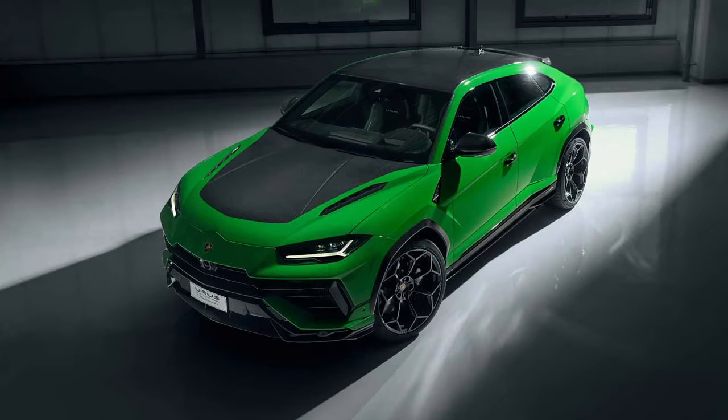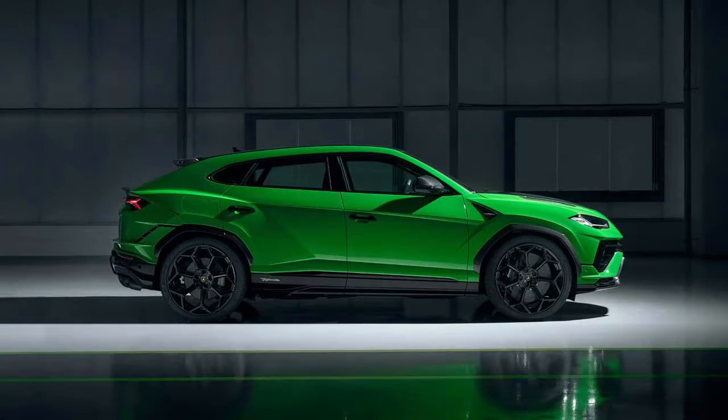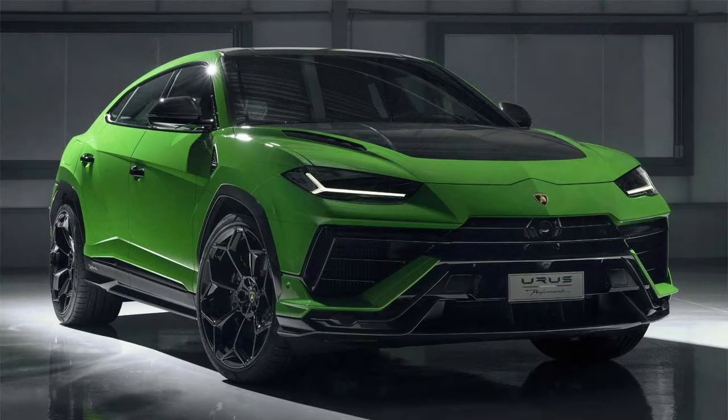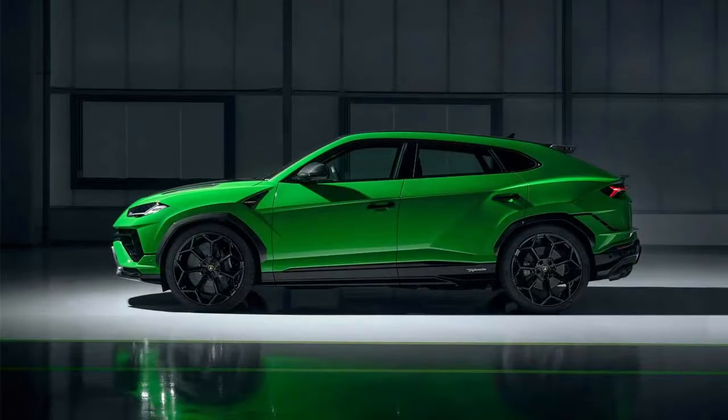The Urus Performante travels like a light-skilled athlete. It establishes itself as the most thrilling competitor on every road, track, and loose surface through looks, sound, and experience — thanks to a powerful stance, distinctive design, V8 twin-turbo engine, and lightweight sports exhaust.